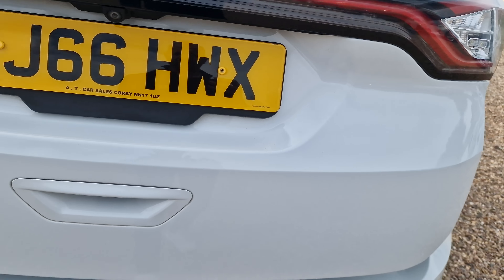Finally, into the boot. Pressing the button — it's an electronically operated tailgate. Nice, huge space in there. The load cover is present. Lifting the floor mat, there's a space-saver spare wheel and a big speaker in the boot. There's also a 12-volt connection on the side.